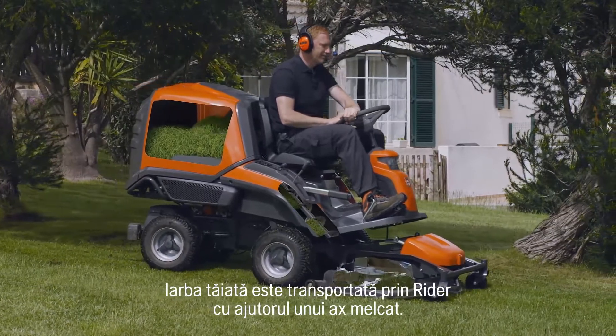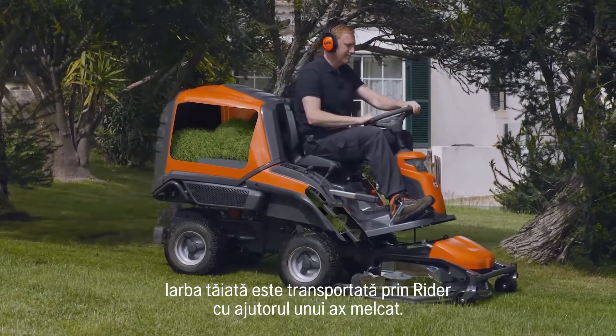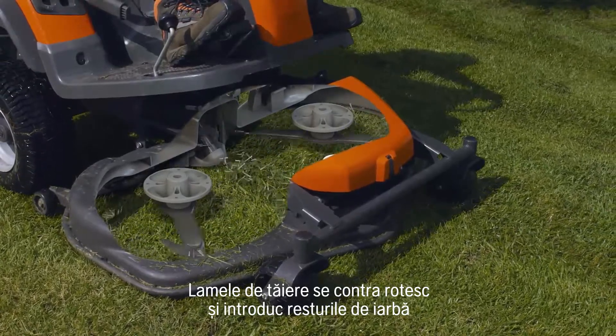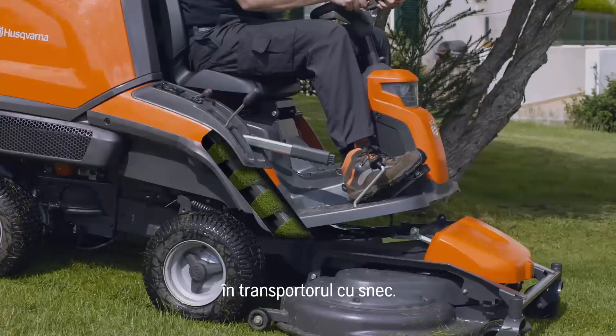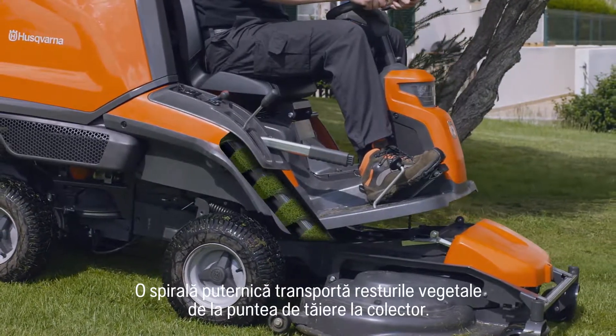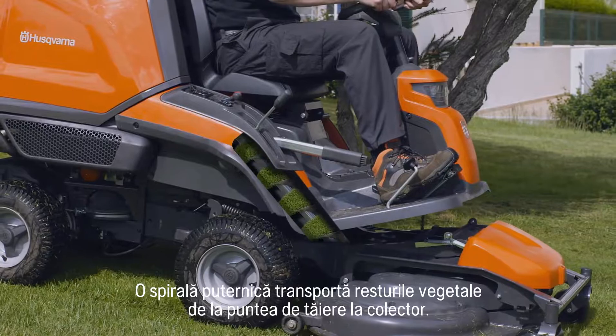The grass clippings are transported through the Ryder by an auger. The cutting blades counter-rotate and feed the grass clippings into the auger. A powerful auger transports the grass clippings from the cutting deck to the collector.